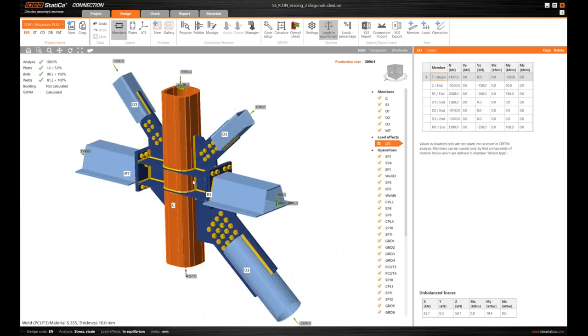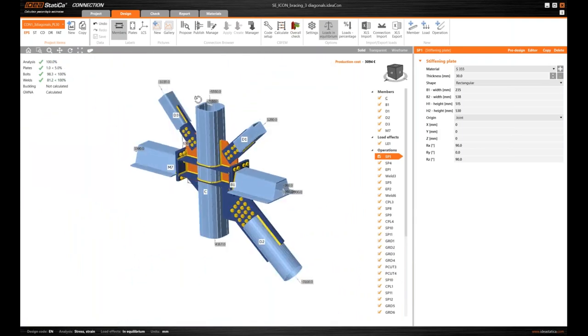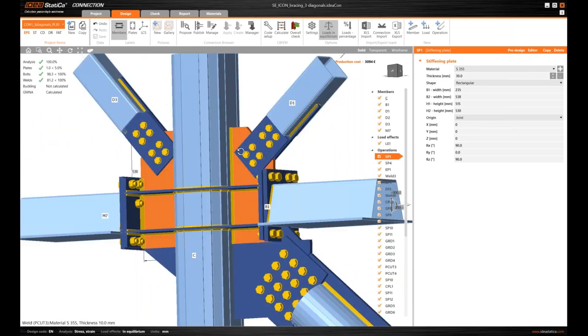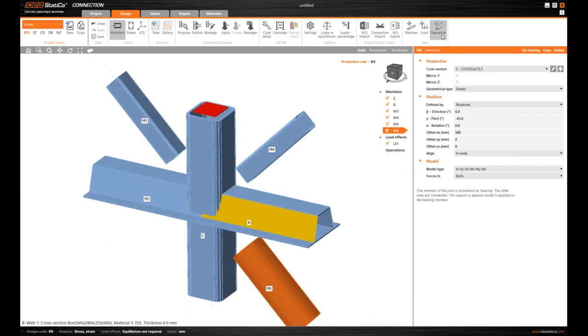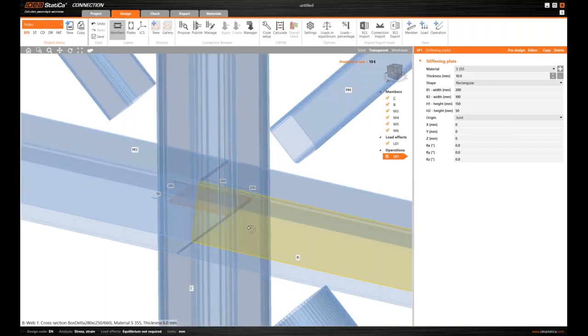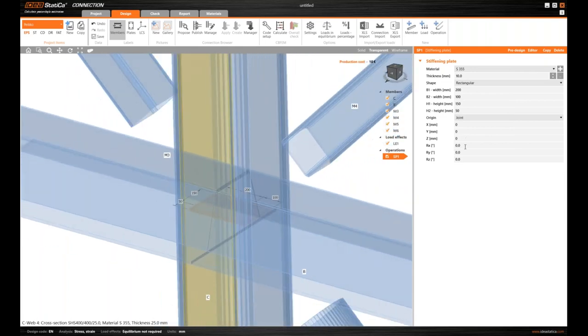The main bearing component is a plate going through the column. The column is cut and welded, built from two parts — we can do the same. Adding a stiffening member here, using the transparent view to find it easily, then rotating into position. It's thicker, so we make it quite large enough. A quick check in solid view looks fine.